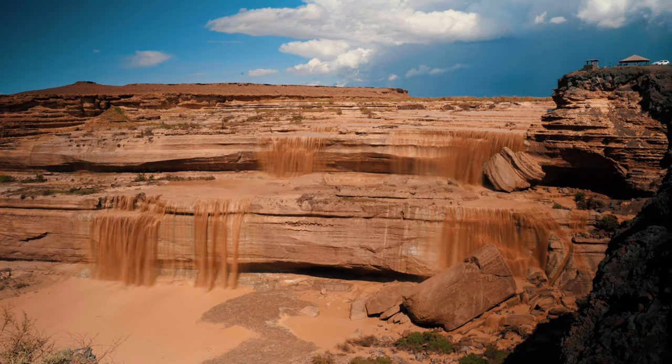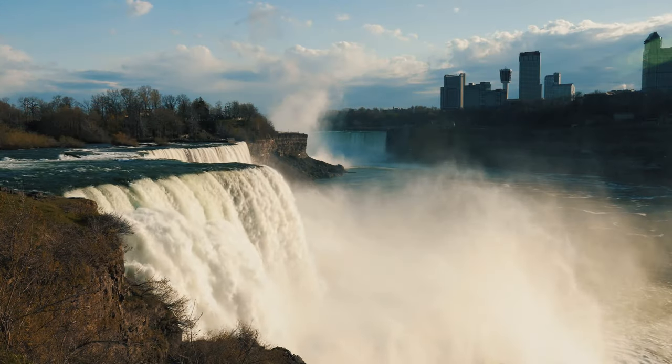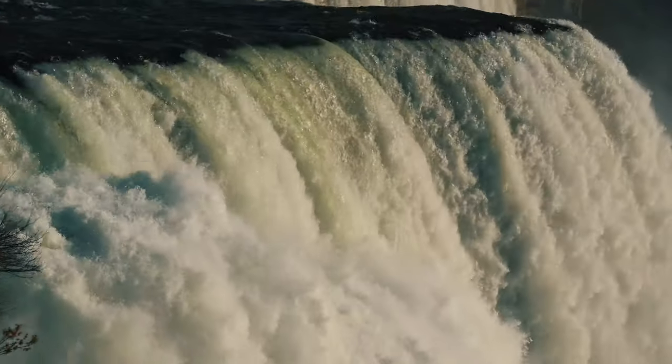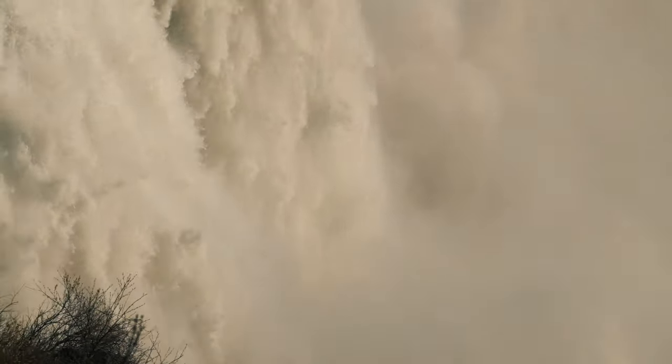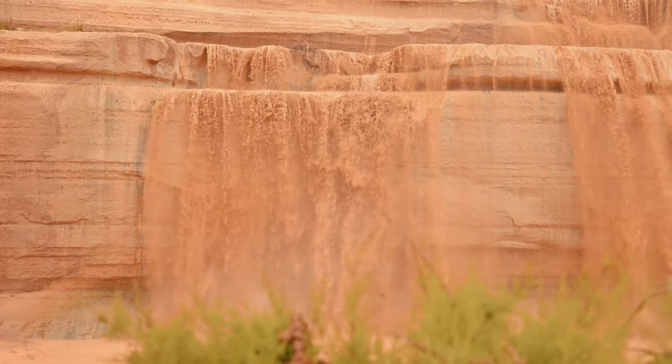Grand Falls is over 181 feet tall. For comparison, the sometimes too famous Niagara Falls, near my hometown of Buffalo, is 176 feet tall. So yes, Grand Falls is in fact even taller than the mighty Niagara Falls.